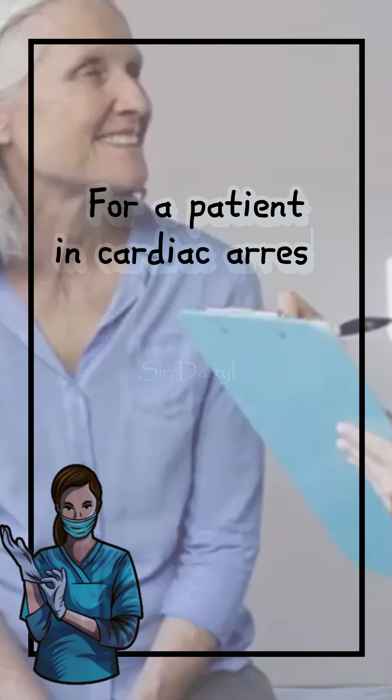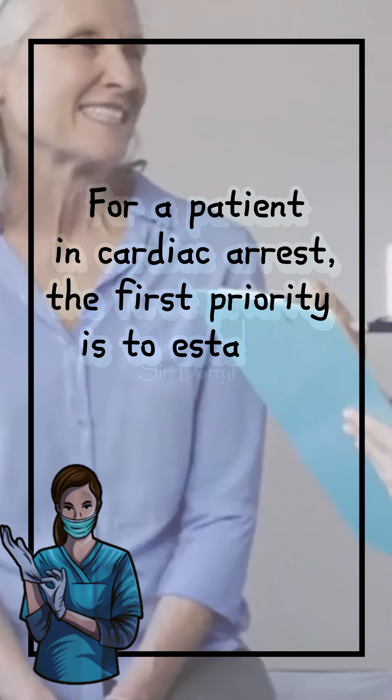For a patient in cardiac arrest, the first priority is to establish an airway.